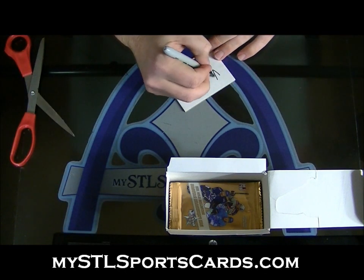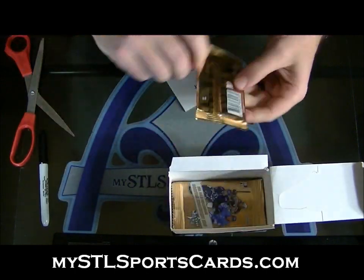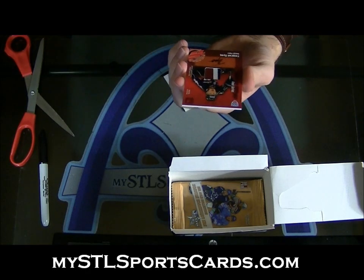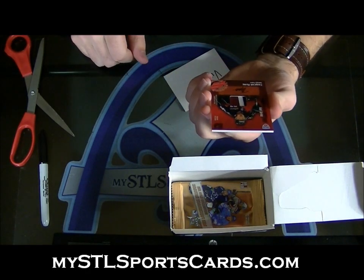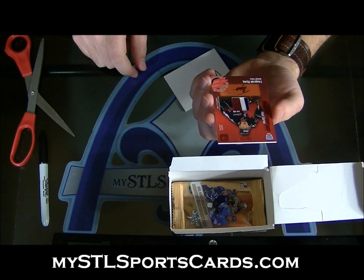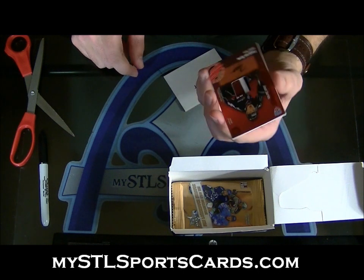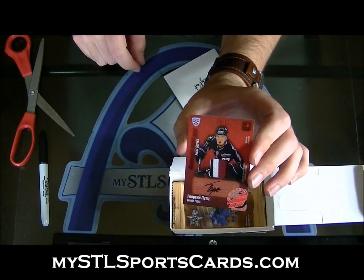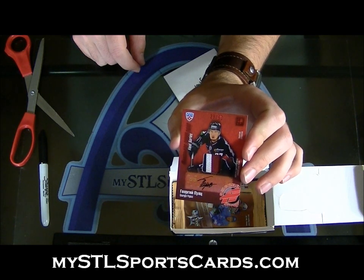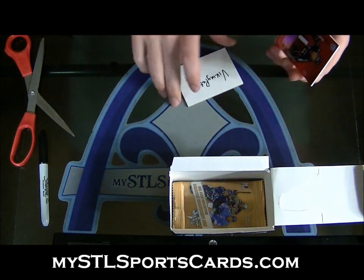Viking Pat, you're next. Final Series, three-color jersey autograph. Georges Pujax — Viking Pat, look at that thing. That's a sweet looking card, numbered at 50.